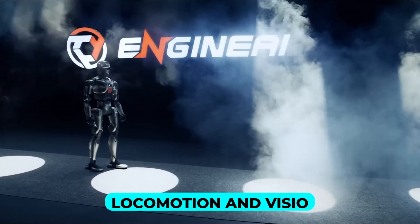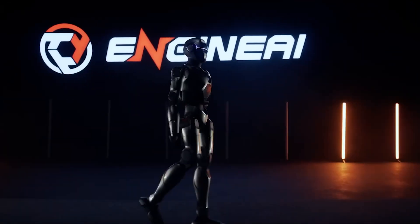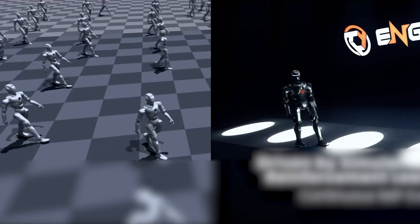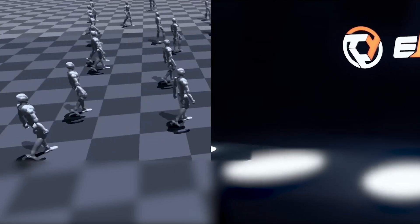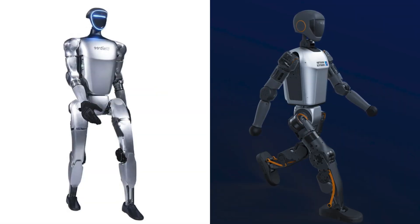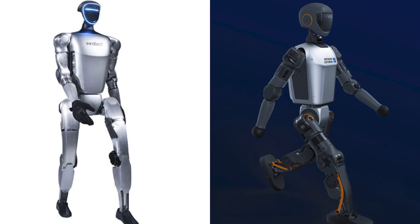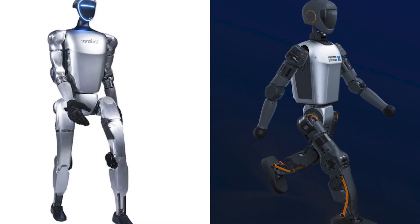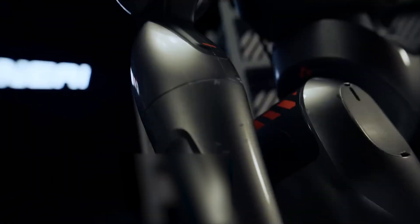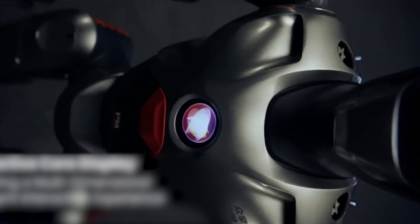The attention to detail doesn't end with locomotion and vision. The PM01 also stands out for its incredible flexibility and range of motion, with 24 degrees of freedom in its design, including 12 DOF in its joint motors alone, enabling remarkably smooth and dynamic movements. The Booster T1 features 23 degrees of freedom, while the Unitree G1's base model has fewer, though it can be configured up to 43 DOF for an additional cost. However, even with fewer degrees of freedom compared to a fully upgraded G1, the PM01's movements feel more organic and intuitive, thanks to its advanced joint systems and motion algorithms.